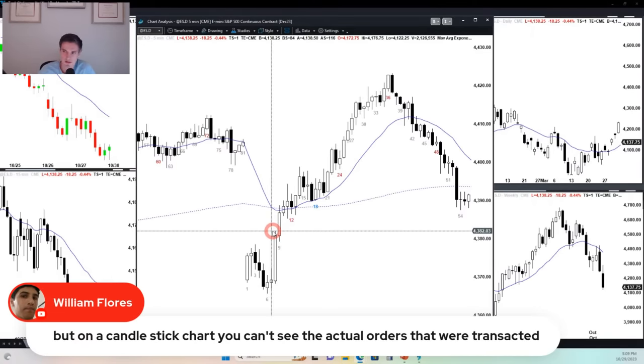Someone says: but on a candlestick chart, you can't see the actual orders that were transacted. That's true. But what are you going to do if I hand you all the orders to the E-mini? What are you going to do with that information? Some traders are better than others at reading order flow, but most traders are going to have difficulty reading it. Just look at the chart — the chart will give you a lot of information.